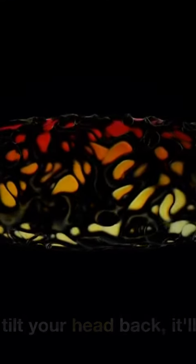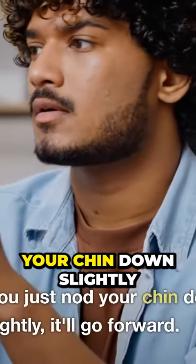If you tilt your head back, it'll stop. And if you just nod your chin down slightly, it'll go forward.